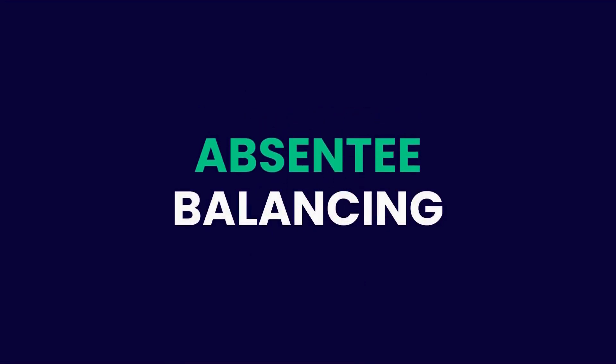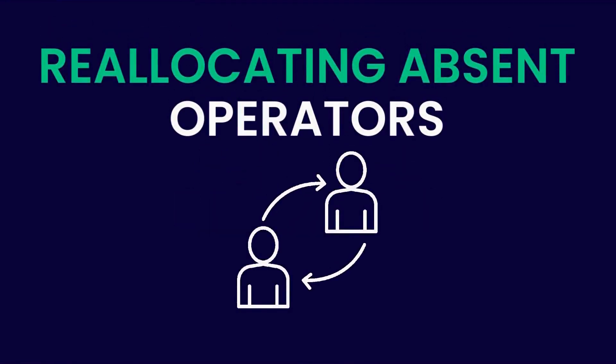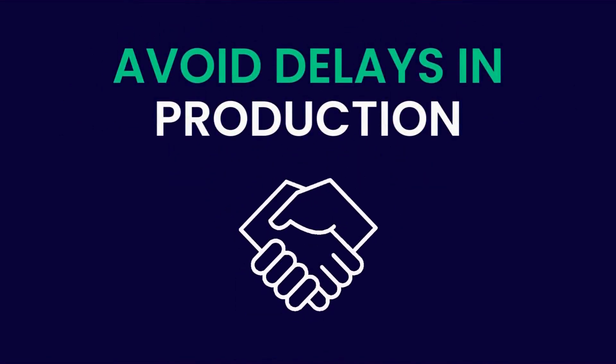Absentee balancing helps to make reallocations to absent operators quickly. Get replacement employee suggestions from a pool of skilled operators — save time and, more importantly, avoid any delays in production.